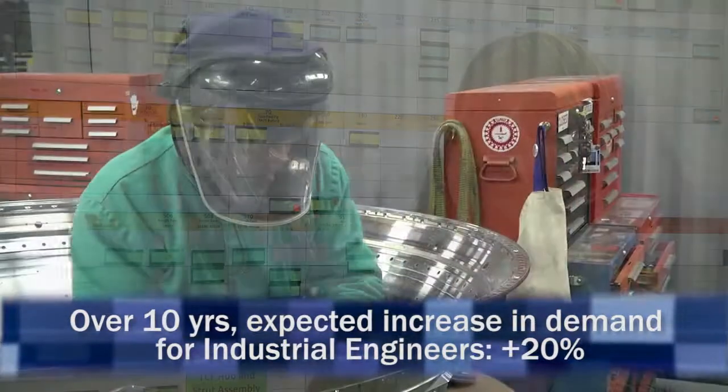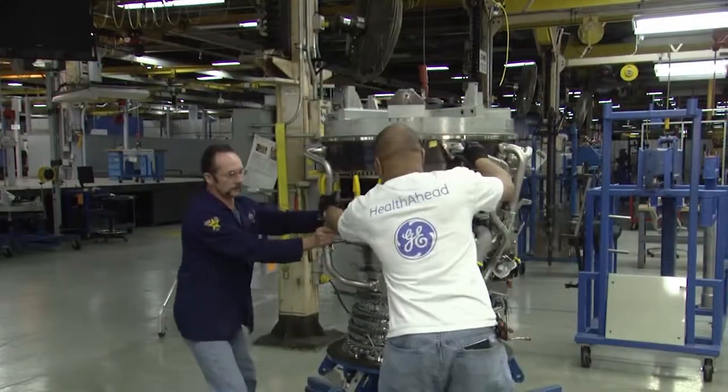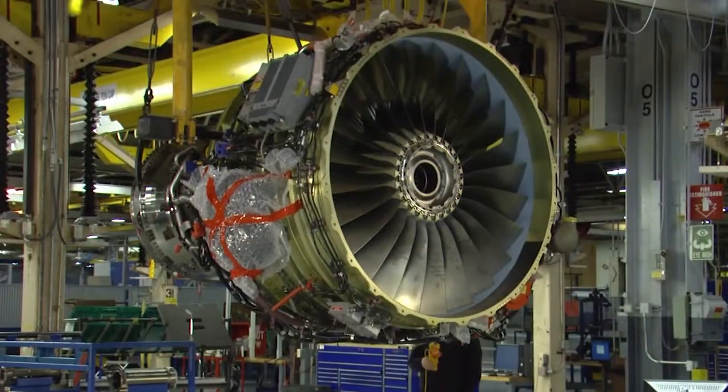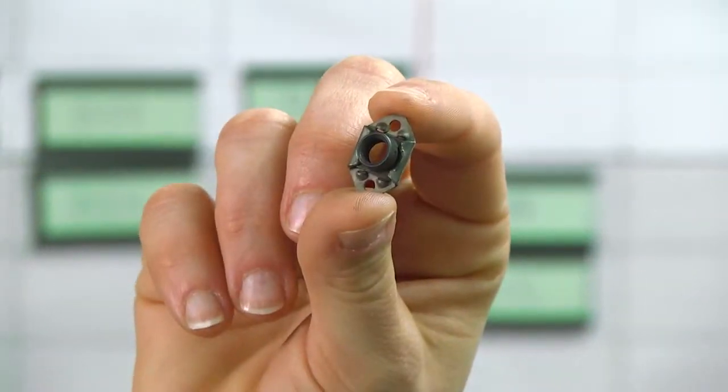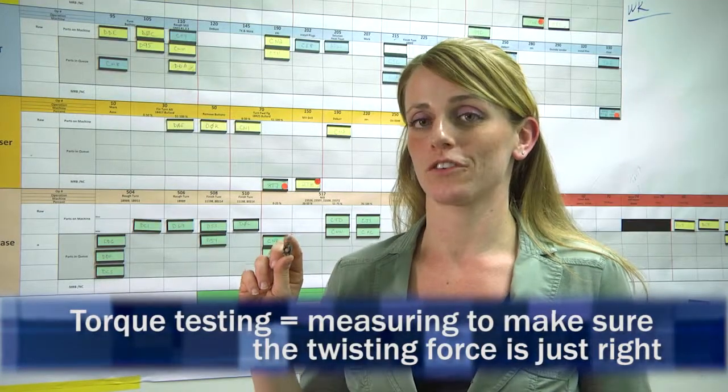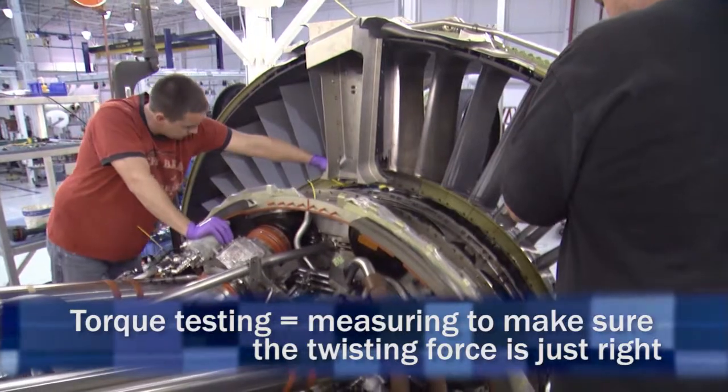My job is actually very people-oriented. I work with groups of people every day to resolve problems. Even a small part can have a huge impact on the engine. This is a nut plate — it goes on our low-pressure turbine cases. This little part is so important that we decided we needed to do torque testing to make sure that it doesn't fail when our assemblers in North Carolina put the engine together.